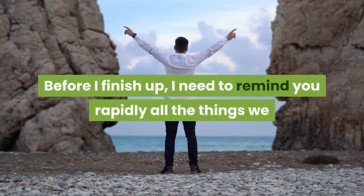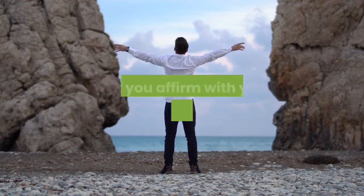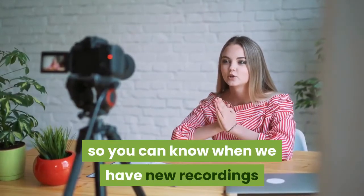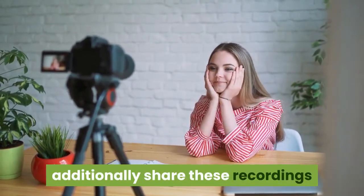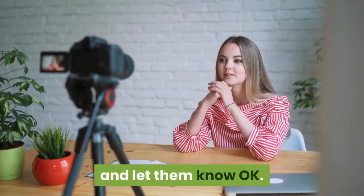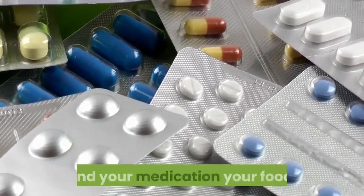Before I finish, I need to remind you that everything we are discussing here is not medical advice — these are for informational purposes only, and it's important that you confirm with your primary care doctor before you use any of these. Also remember to subscribe so you can know when we have new videos, and turn on notifications so you'll be automatically informed. Share these videos with people who are experiencing these challenges. Thank you so much for watching. Have a healthy day. Remember: make your food your medicine and your medicine your food.